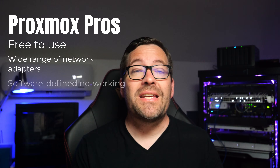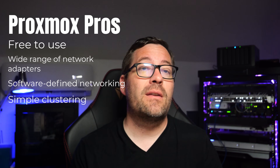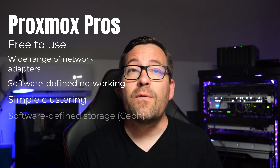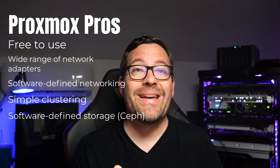Now let's take a look at the pros and cons of each. The Proxmox pros: Proxmox is completely free to use, it supports a wide range of network adapters, it includes built-in software-defined networking, it has very simple clustering that doesn't require a special appliance like a vCenter server to enable, and you can also use software-defined storage using the open-source solution known as Ceph.